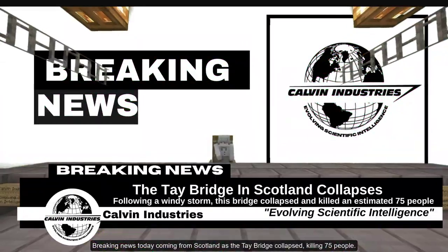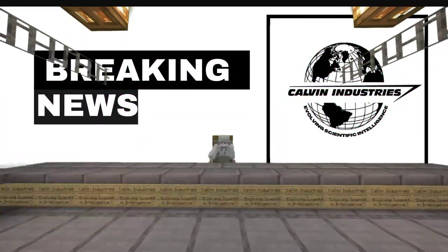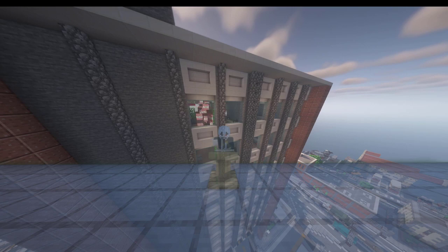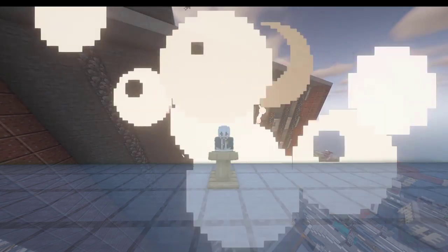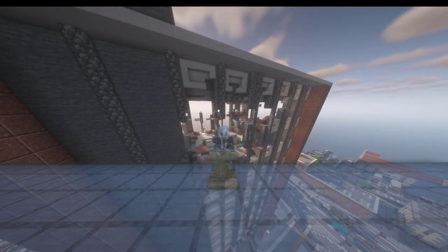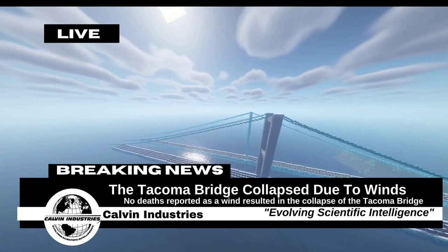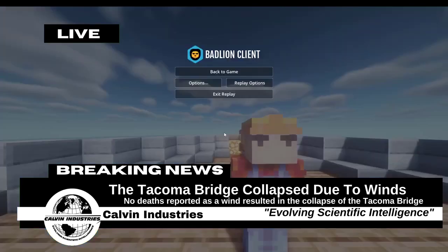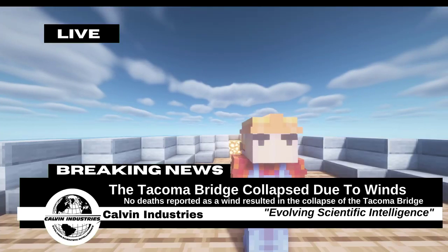Breaking news coming from today from Scotland, as the Taye Bridge collapsed. Over concerns of safety, we had no other choice but to demolish this building using TNT. This was one of the worst structural failures that I've ever seen in my career.